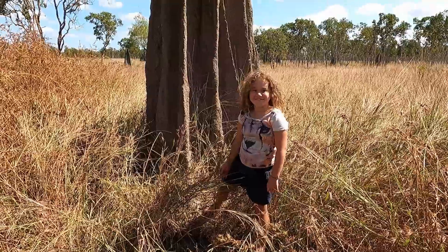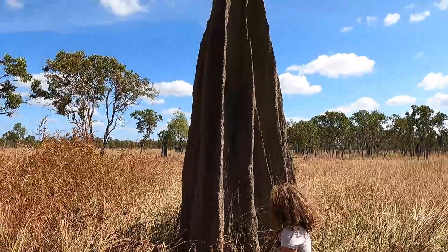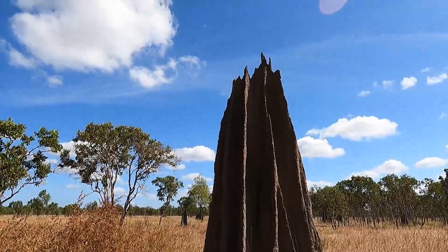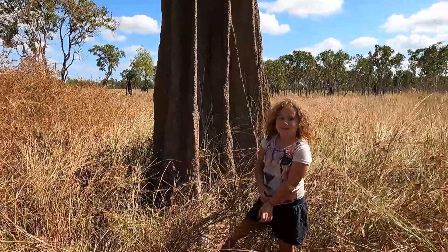Just found one of the giant termite nests for Chloe to have a look at — it's about ten foot high or something. Pretty cool, hey? What do you reckon? Pretty amazing.